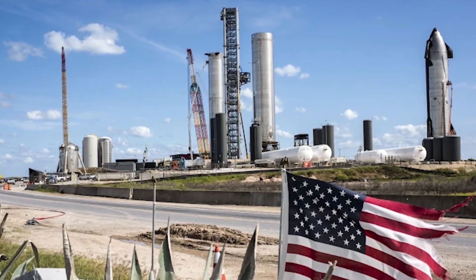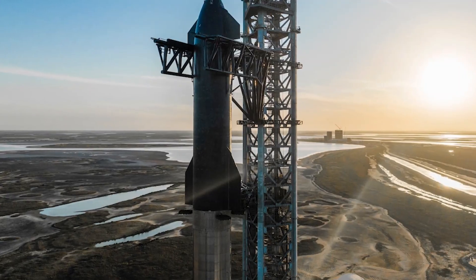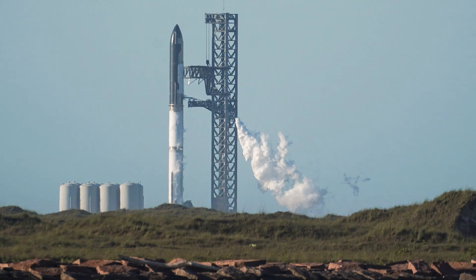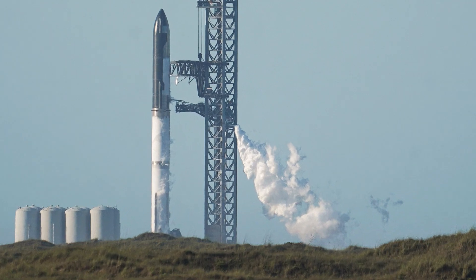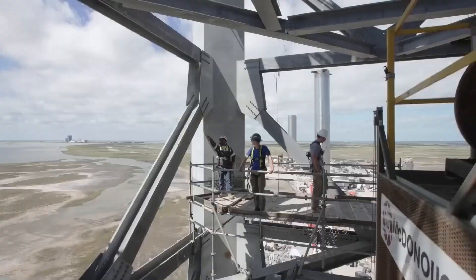The current construction by SpaceX included the completion of a massive pair of steel arms, which were then moved to pad 39A, mounted to a wheeled carriage, and positioned on Starship's Florida launch tower.